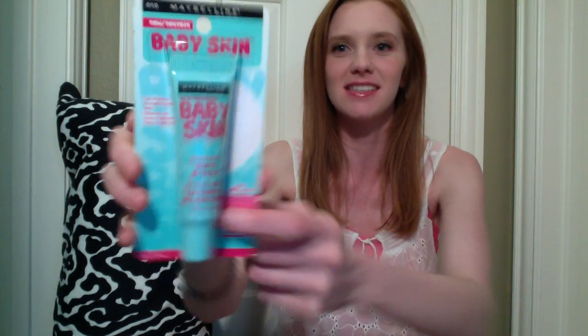The next item is by one of my favorite brands — Baby Skin by Maybelline, who also makes my Baby Lips that I wear every day. When I saw they had a face product I was really excited. It's called Instant Pore Eraser, and I would love to erase my pores just like everyone else. I've been seeing it in all the magazines and on Instagram, and I just had to try it. You'll be hearing my review in my next beauty video.